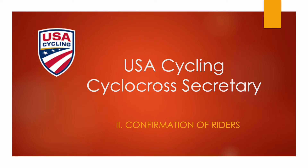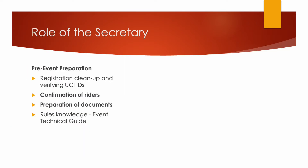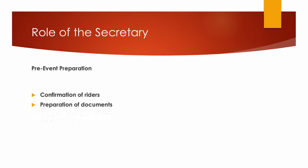You are watching the USA Cycling Cyclocross Secretary presentation on event day confirmation of riders. This presentation covers the confirmation of riders and the preparation of the documents needed for the race.